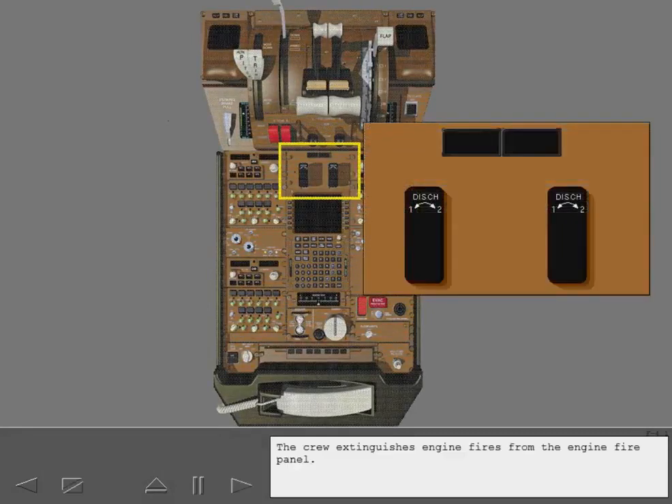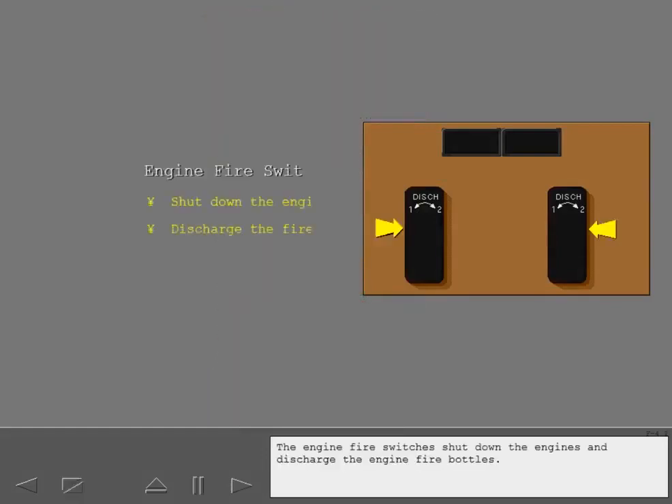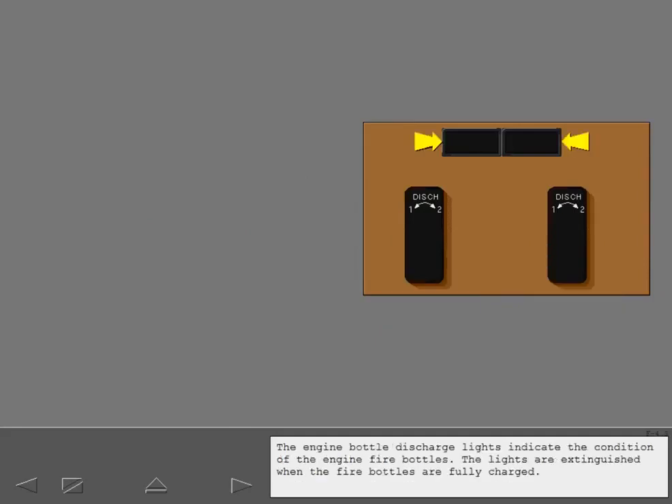The crew extinguishes engine fires from the engine fire panel. The engine fire switches shut down the engines and discharge the engine fire bottles. The switches are locked in the in position when no fire is detected, and the locks are electrically operated. The engine bottle discharge lights indicate the condition of the engine fire bottles. The lights are extinguished when the fire bottles are fully charged.